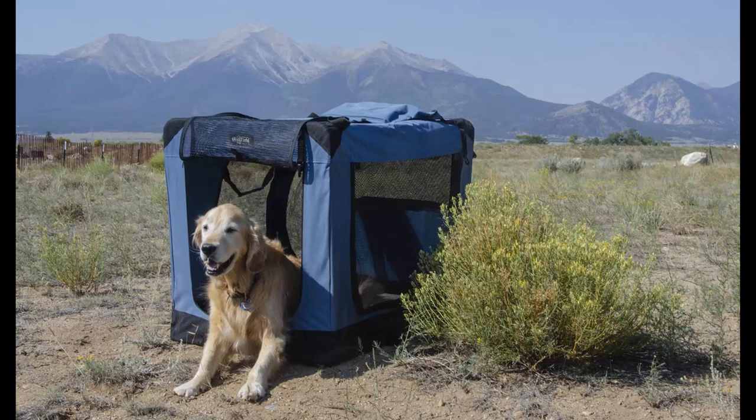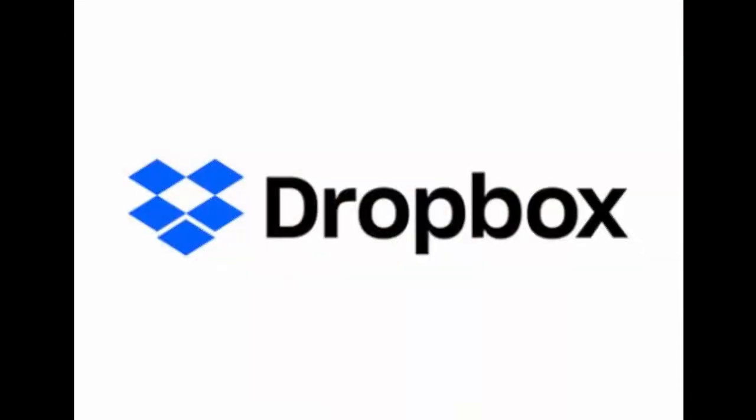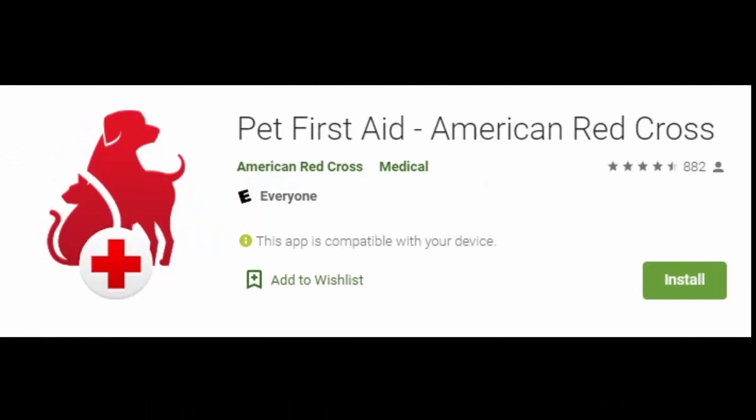I'll put a link to the Edgefield crate in the notes below the video. I also realized I'd need to prepare for Sully's health care along the road. If we needed to see a veterinarian, they'd want to see his previous medical records. So I turned to Dropbox, scanning all of his records and putting them there so I have them accessible on my phone. I also downloaded the app Pet First Aid from the American Red Cross. We boondock quite frequently and are away from cities and towns, and this might come in handy for smaller emergencies I can handle on my own without having to find a veterinarian.